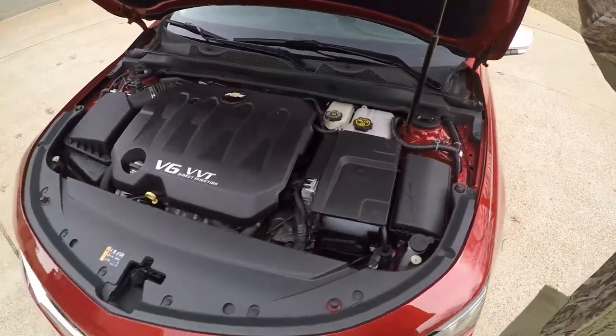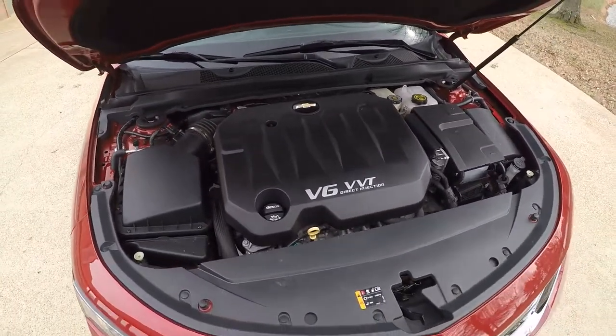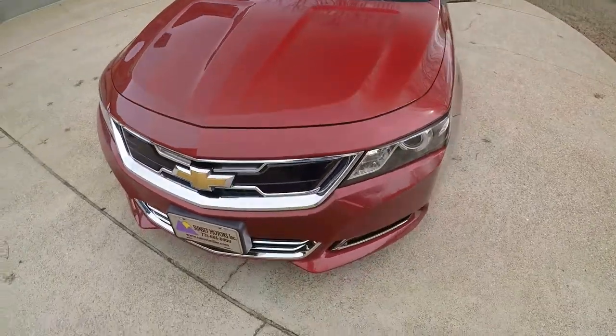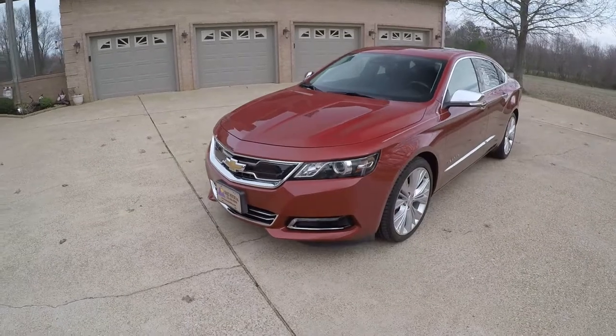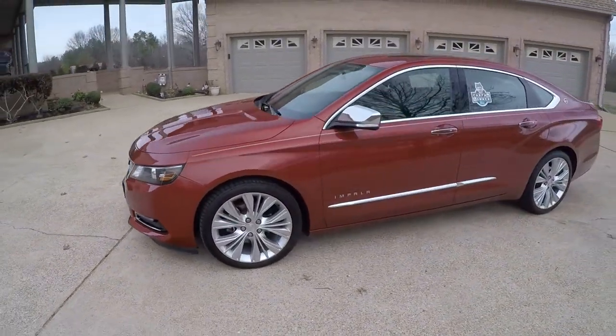Even though this is a 2014, it still had the good warranty — the 5-year, 100,000-mile powertrain warranty. In this case, you have warranty until September of 2019 or 100,000 miles, whichever comes first. So you still get some warranty left. I can also sell you an extended warranty.